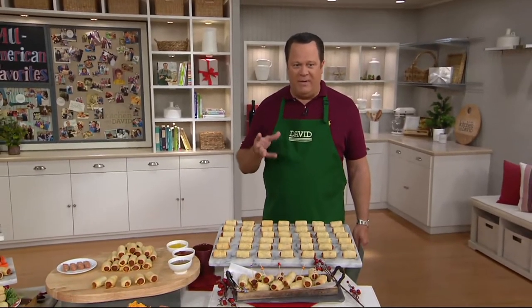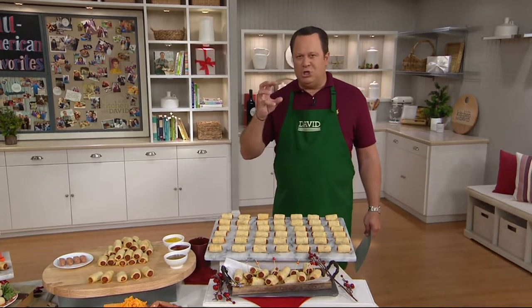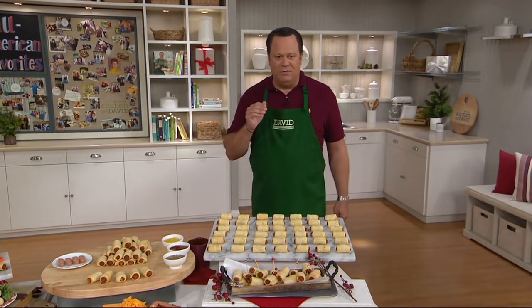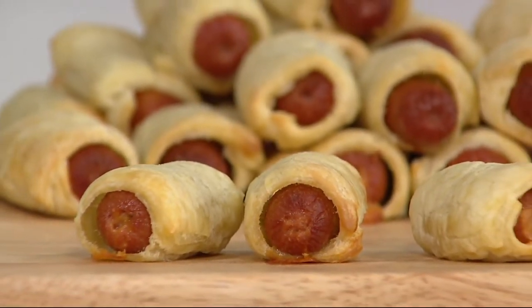I've been on QVC before — a brand new item. I'll be having my first bite today, but imagine this: rich, flaky puff pastry surrounding an all-beef sausage that's stuffed with cheddar cheese.